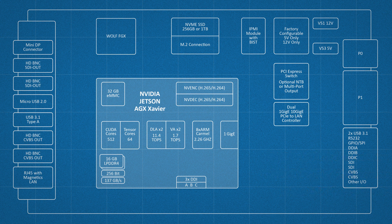Our 3U VPX rugged design features an added PCIe switch with an optional non-transparent bridge, so it can be configured as a root complex or an endpoint while also supporting device lending, multicasting, and asymmetric multiprocessing using software from Dolphin Interconnect.